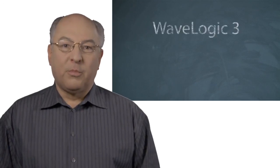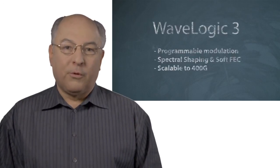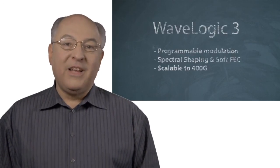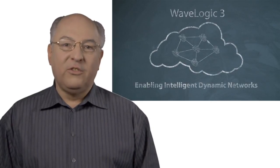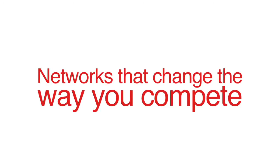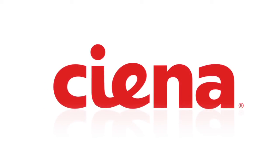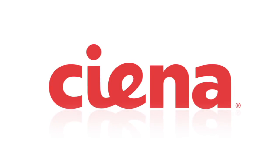WaveLogic 3 is programmable, it's got great performance, it forms a platform for 400G, and the combination of all three of those things changes the way our customers compete. WaveLogic 3 is a platform for the future.